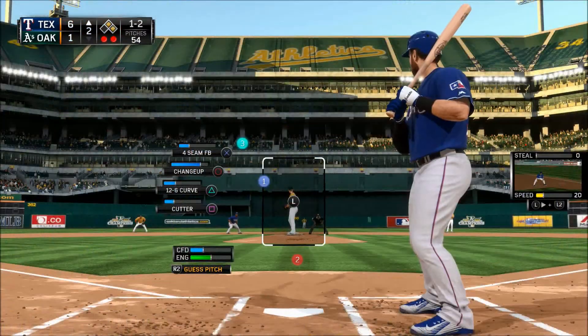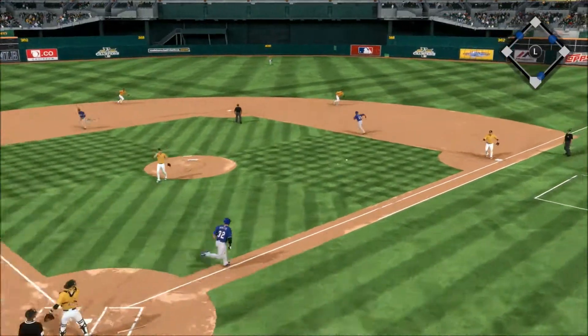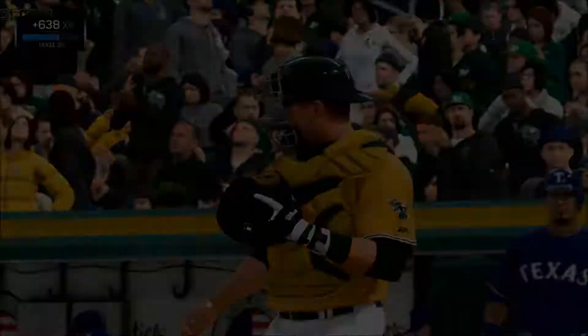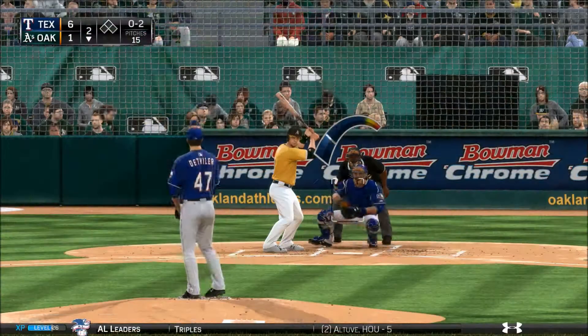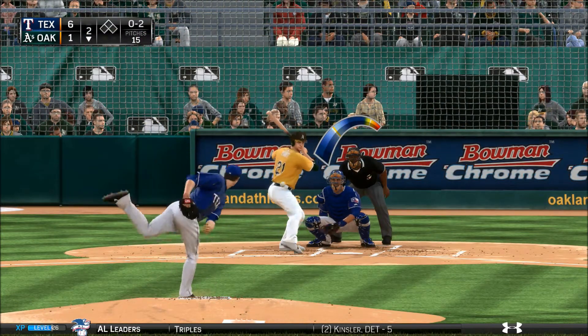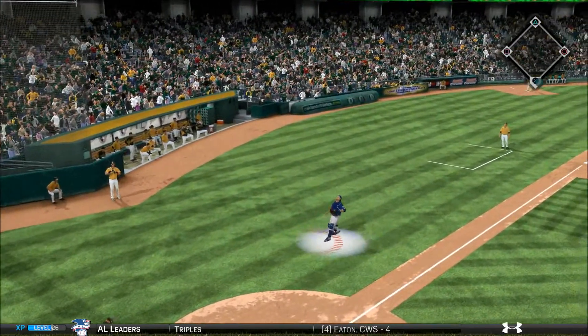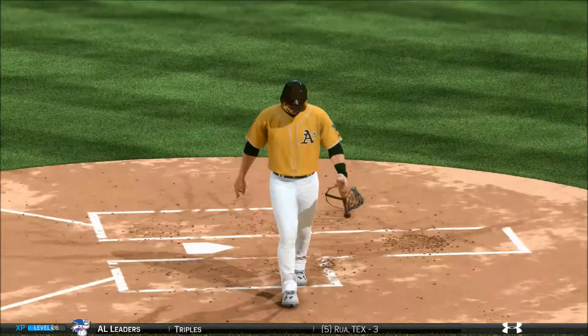Josh Hamilton. Here's the 1-2 pitch in the dirt — swung on and missed for strike three, so they'll need to throw to first. The throw is in time, it's a strikeout and the play at first goes 2-3. Now a swing and a ball popped high in the air over toward foul ground, and he'll indeed make the play in foul territory for the first out.